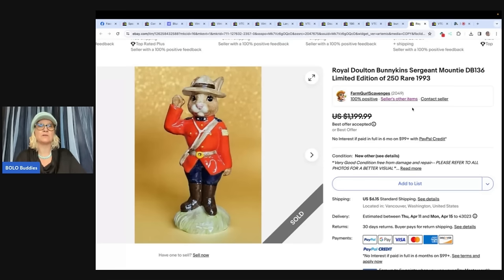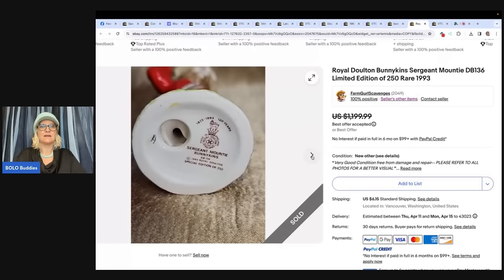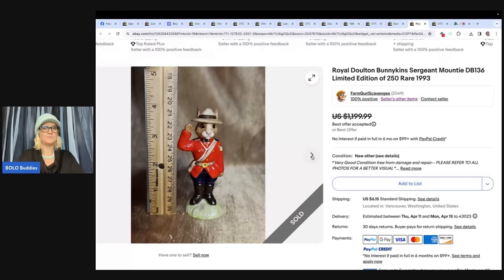Her YouTube channel is a wealth of knowledge. I'm sure a lot of you pass by these Bunnykins. All right, are you ready for this story? She said, I'll just put it out there — I'm a slacker, I went to an estate sale the week before Christmas and spent $900 total.